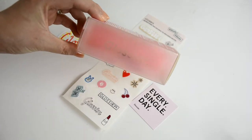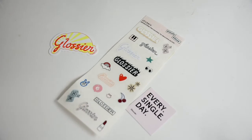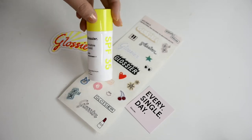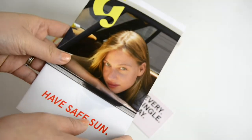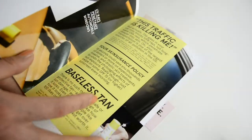This is a super cute frosted pink box — their product packaging is so adorable. You've got the Glossier stickers, the summer sticker, and the 'every single day' decal. The Invisible Shield comes in this super cute summery neon yellow packaging, and of course you get the pink bag and a white box, which is great for traveling. It also comes with this really informative magazine about why you should wear sunscreen and what the sun can do to your skin in terms of aging.